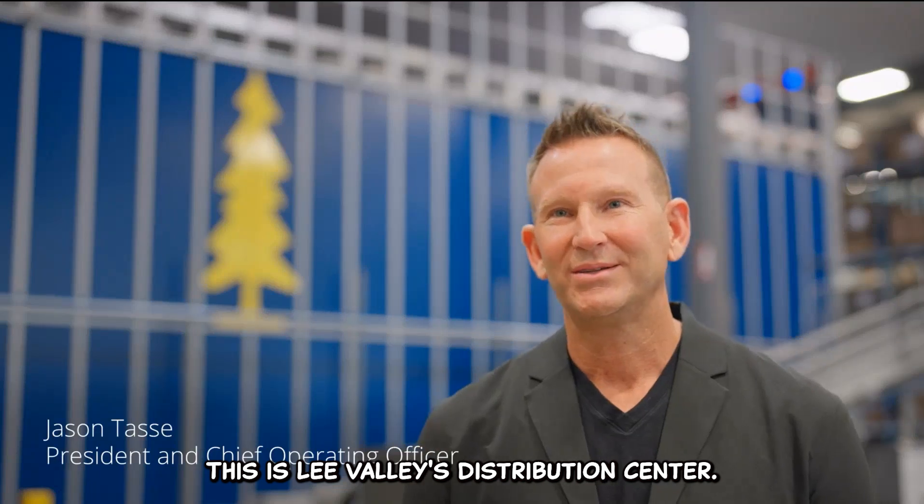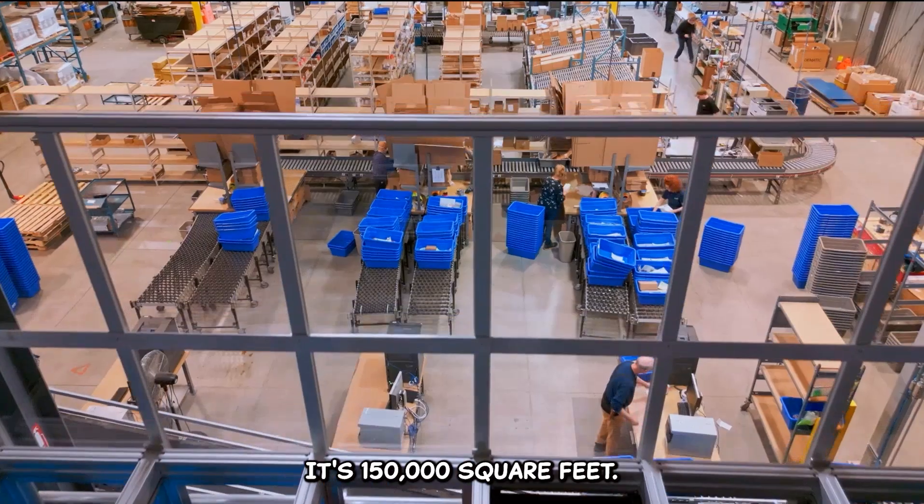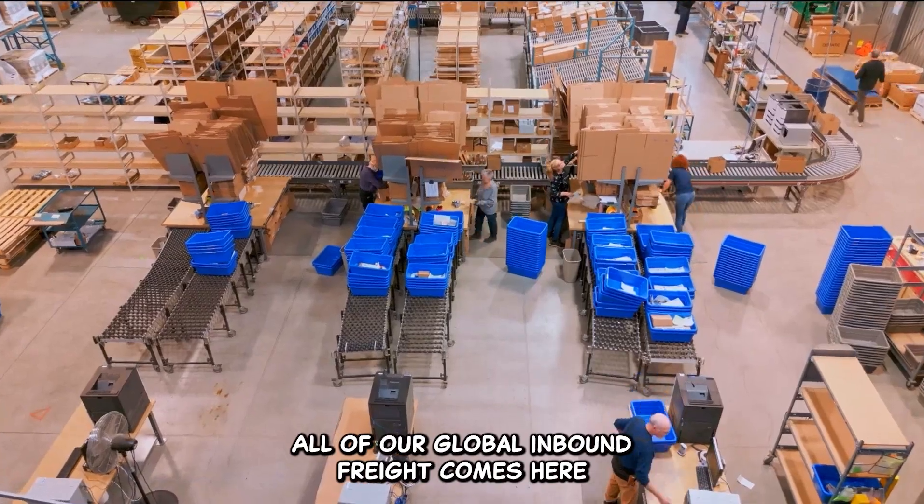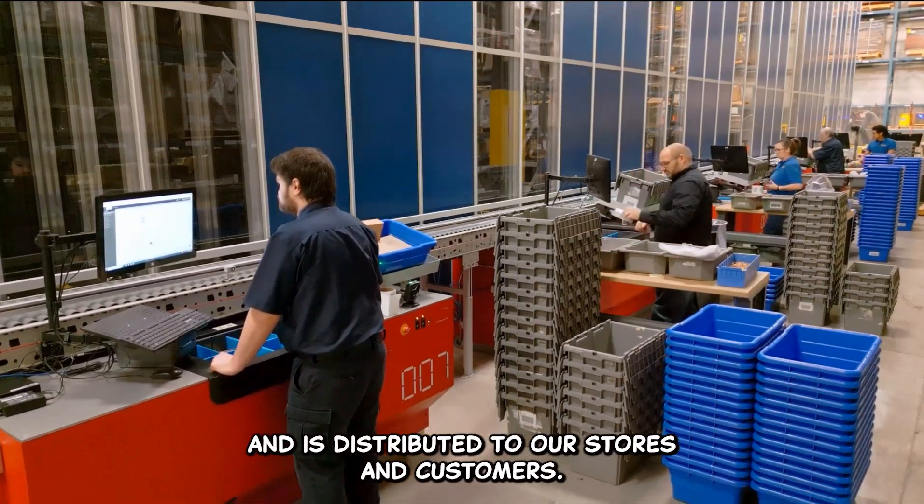This is Lee Valley's distribution center. It's located in West Ottawa. It's 150,000 square feet. All of our global inbound freight comes here and is distributed to our stores and customers.